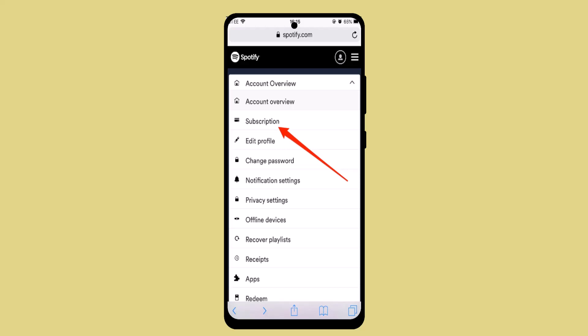Once you type in spotify.com, make sure that you're already logged into your account. After you're logged in, tap the profile icon located in the top right-hand corner. As soon as you do that, a drop-down menu appears.